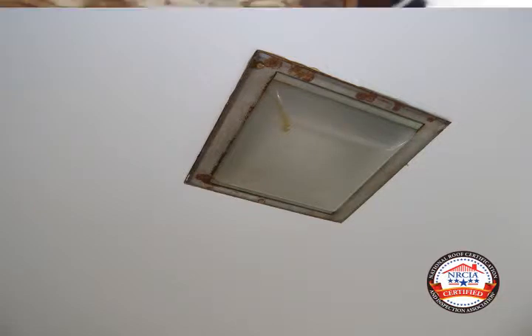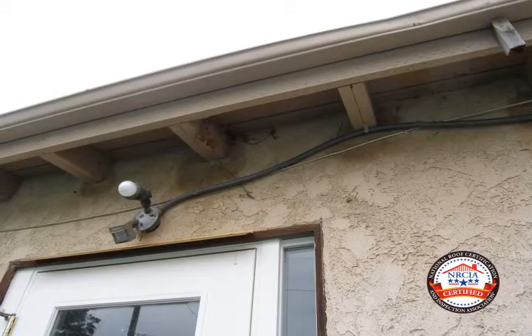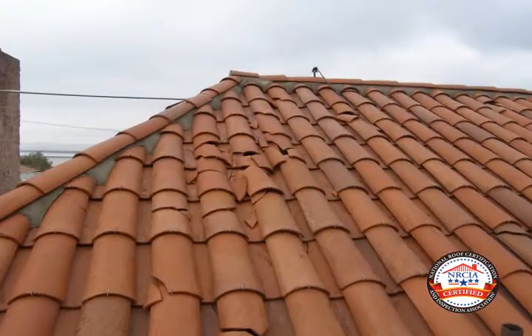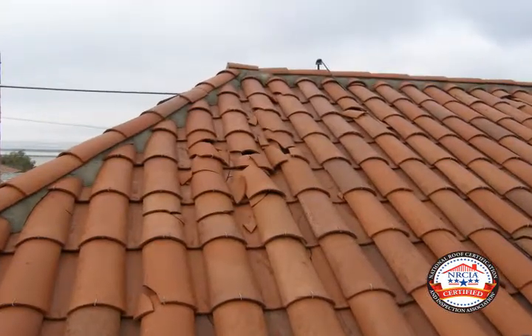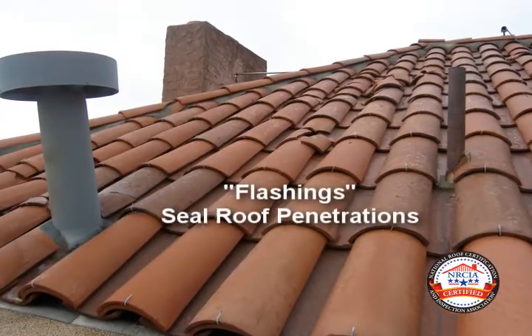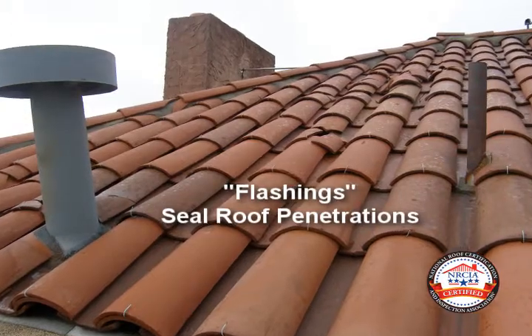These images show moisture entry and damage to the interior. Moisture stains under the eaves are evidence of roof leaks. These broken roof tiles are a breach in the primary rain barrier, allowing moisture entry. Without the proper flashings at these roof penetrations, they are subject to moisture entry.